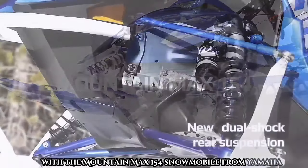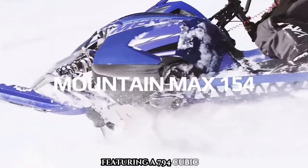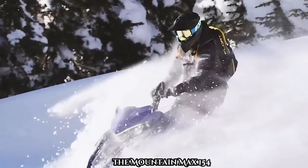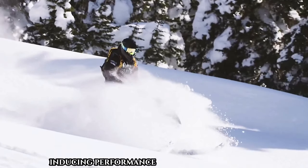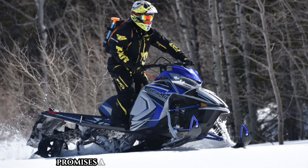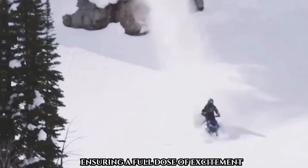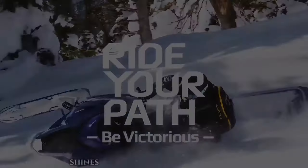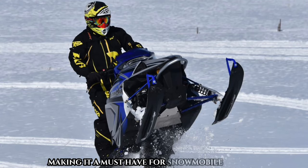Unleash the legend with the Mountain Max 154 snowmobile from Yamaha, elevating technical features and performance to new heights. Featuring a 794cc two-stroke engine and an improved suspension system, the Mountain Max 154 delivers an unparalleled combination of adrenaline-inducing performance and unmatched comfort. Yamaha's dedication to innovation and quality shines through, making it a must-have for snowmobile enthusiasts.